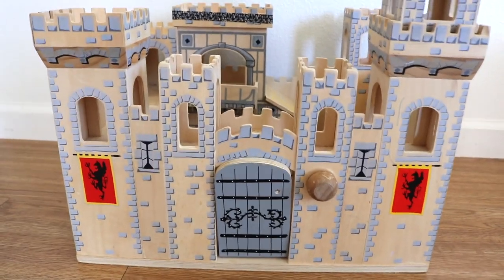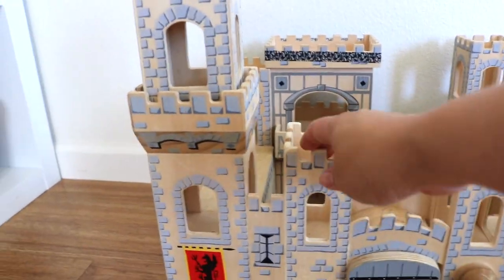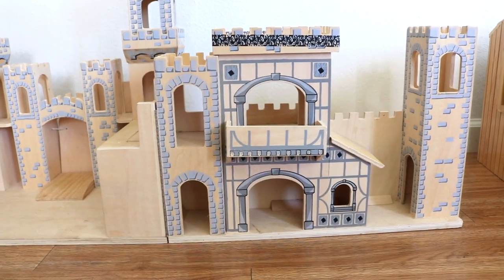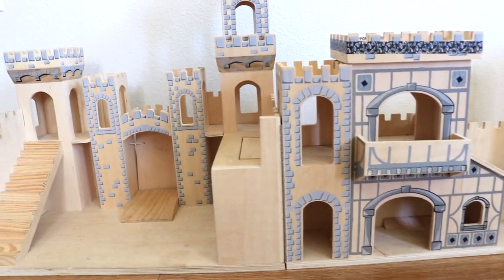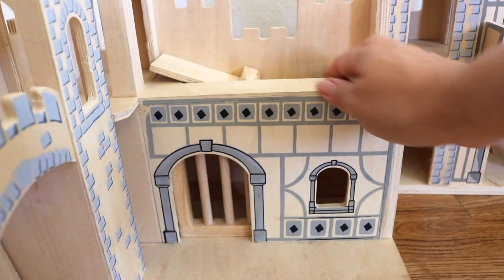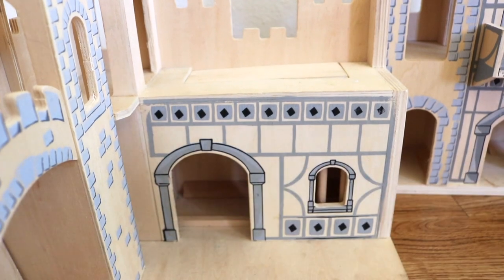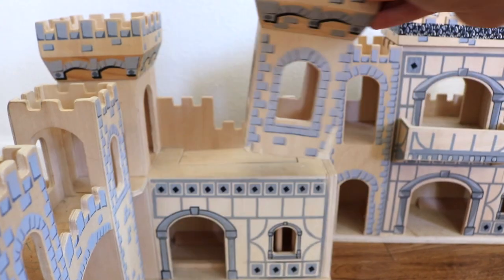The next piece is also made by Melissa and Doug — I found this pre-loved too. This is the medieval castle, and it's another piece my littles love, especially for small world play with their knight peg dolls, dragons, kings, and queens. It has all sorts of little compartments and nooks that they like to hide peg dolls in, and just lots of imaginative play fun.